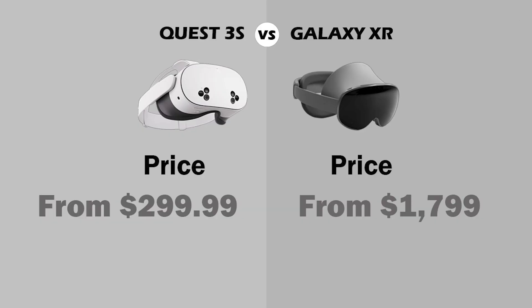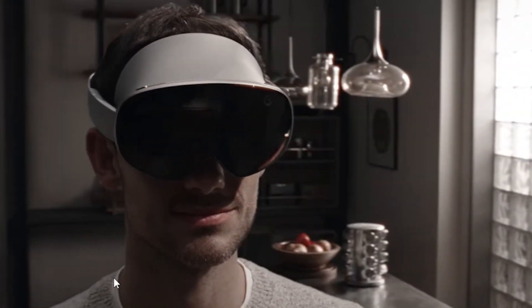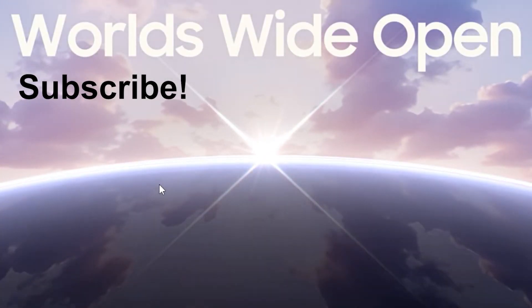But if you're interested in Gemini and a better resolution, then the Galaxy XR is for you. That's it for today. I will probably create another video about the Galaxy XR, probably comparing it to the MetaQuest 3 as well. I'll see you next time.